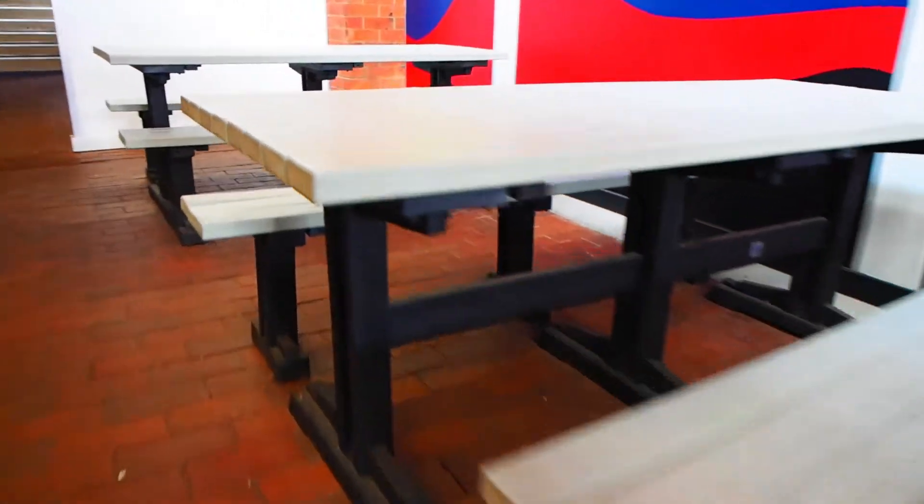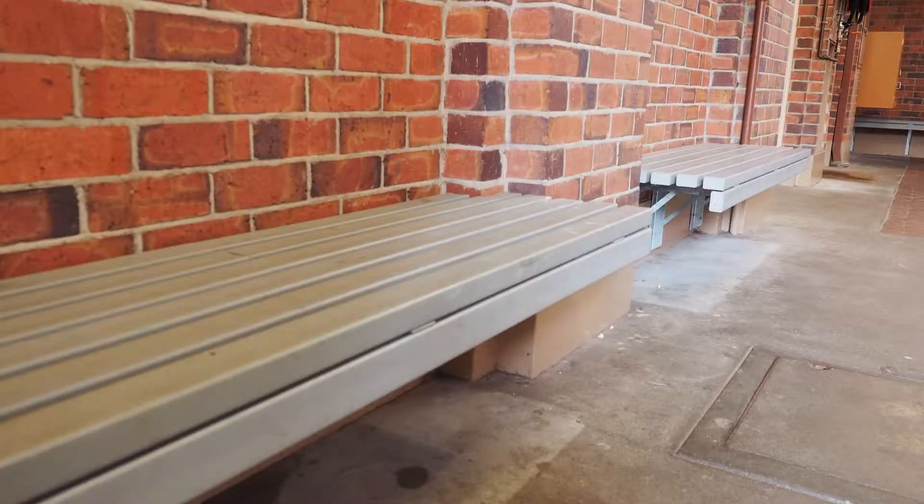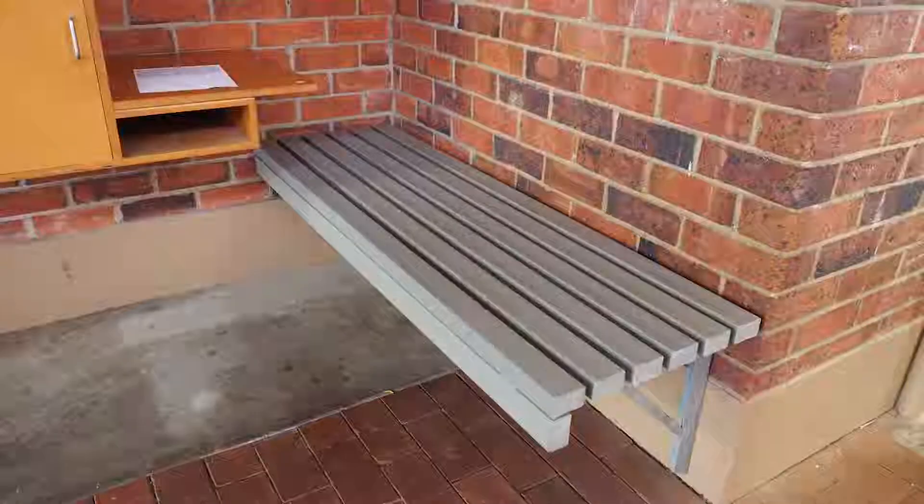The area consists of five recycled plastic picnic settings. Adjacent to the picnic benches, we've also constructed some wall-mounted recycled plastic benches.